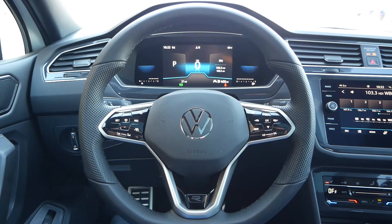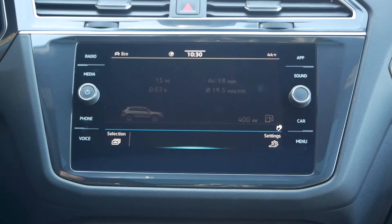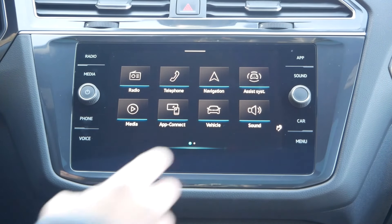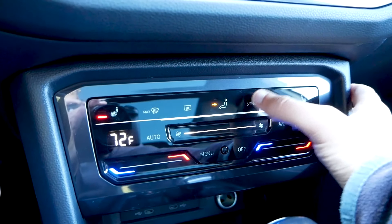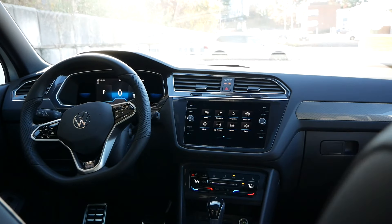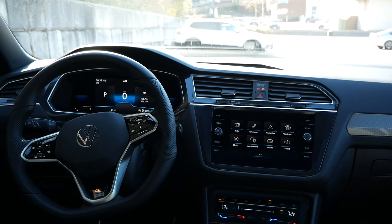As you take a glance over to the infotainment system, button layout is the same. However, the touch-sensitive technology is the departure from the analog layout, and that becomes more noticeable for the climate control settings. While not the most user-friendly, the Tiguan's interior for 2022 is better than what you'll experience inside the completely redesigned GTI and Golf R, while still retaining familiarity from last year.